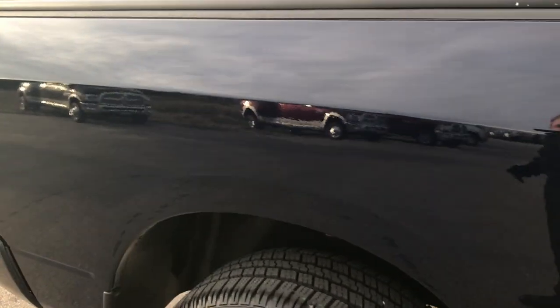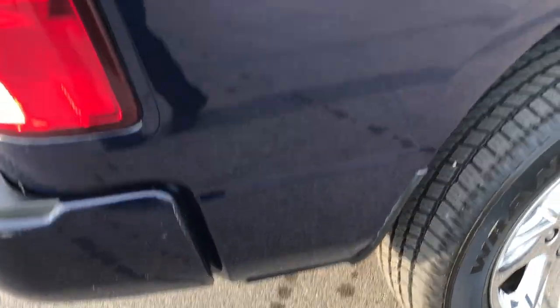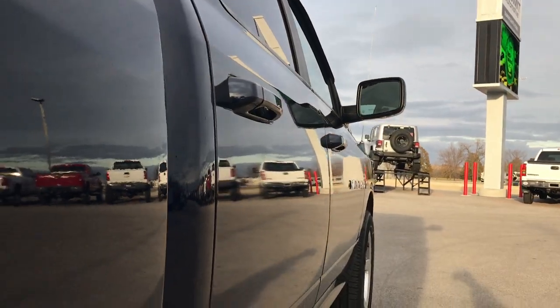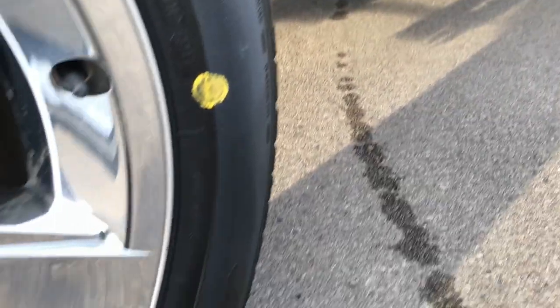Mirror-like. We take these HD videos so if you are far away, or even if you're close by and you just cannot make the trip down, you can still see the truck, hear the truck, and have confidence in the vehicle that you're looking at before you even get here. We want to make sure you get the most accurate representation of the vehicle as possible so that when you do get here, there's absolutely no surprises.